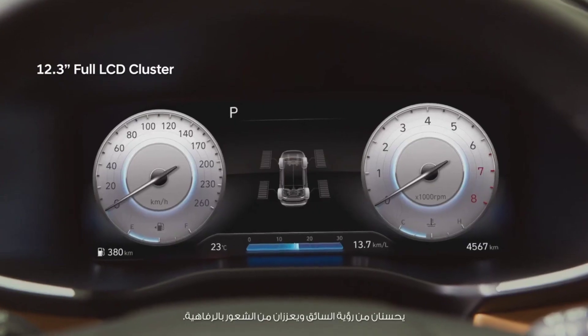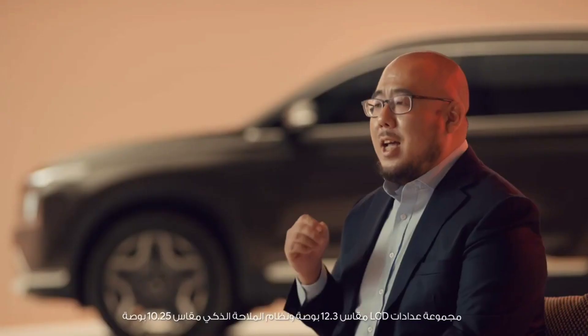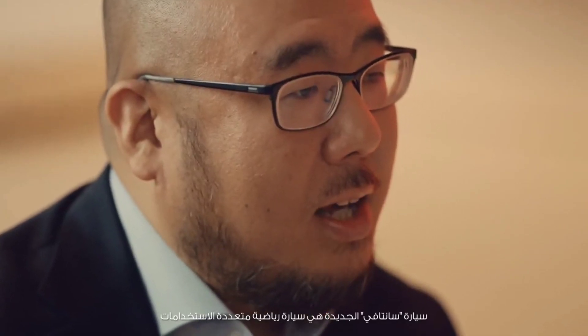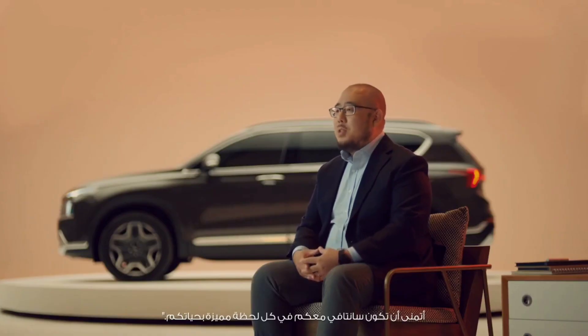The new Santa Fe has many firsts in its class. The 12.3-inch LCD cluster and 10.25-inch smart navigation enhance the driver's visibility as well as its luxurious look. The new Santa Fe is an SUV for customers seeking special and valuable time in their busy lives. I hope Santa Fe will be with you at every precious moment.